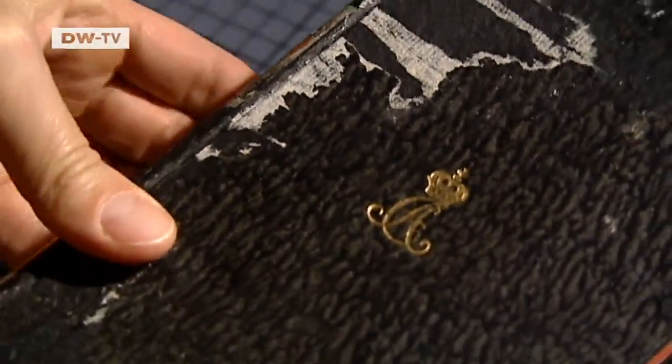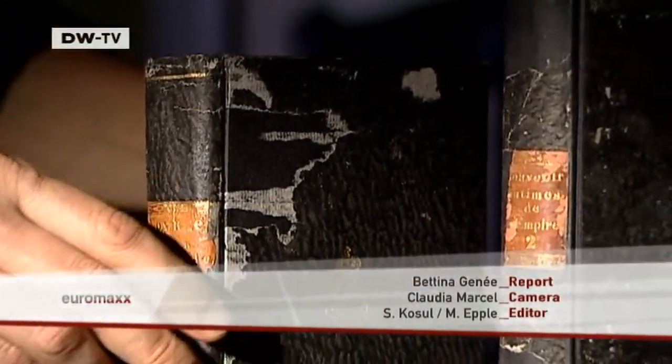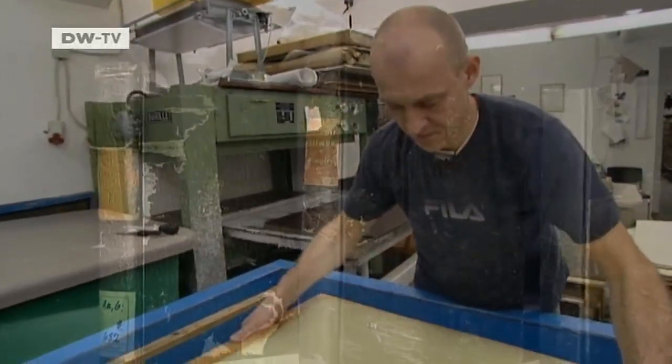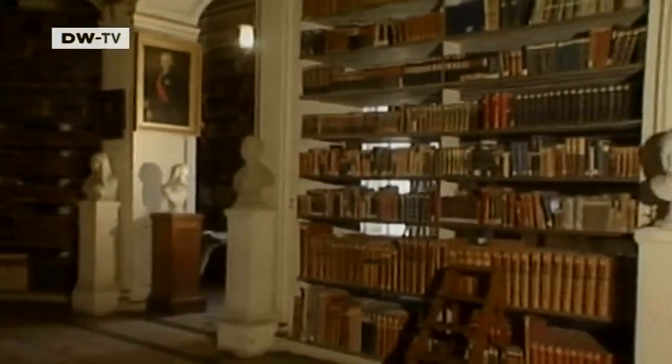Books from the Anna Amalia Library in Weimar have been restored. Signs of the fire are still visible. Nevertheless, by 2015, thanks to Gangolf Ulbricht, a large number of the damaged books will be back on the library's shelves.